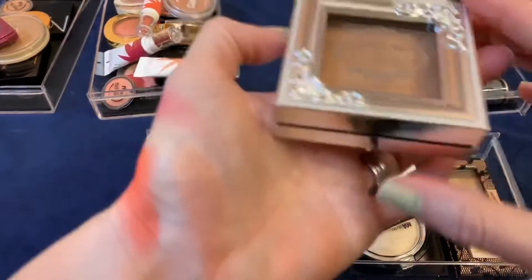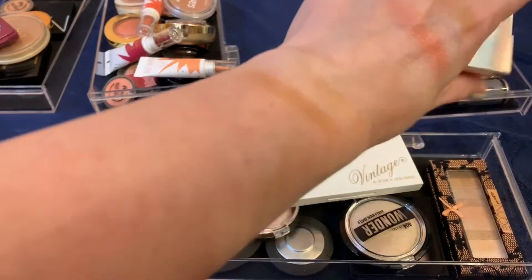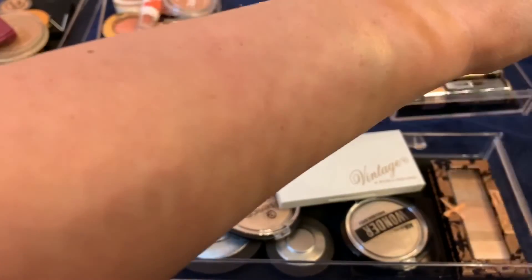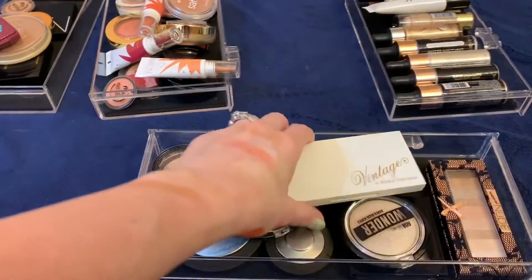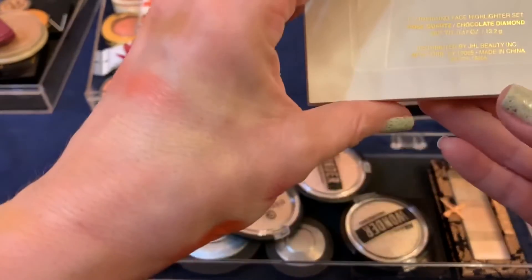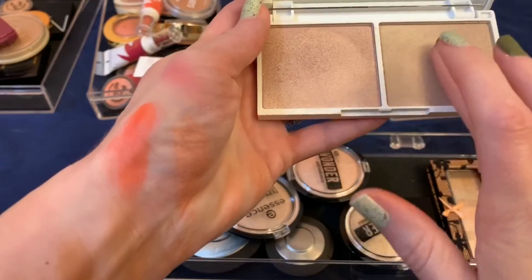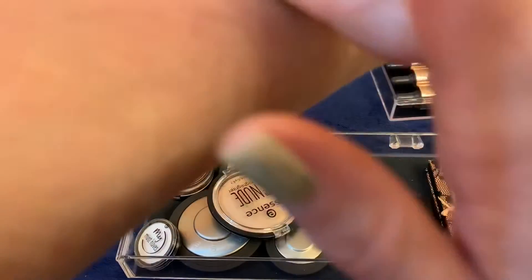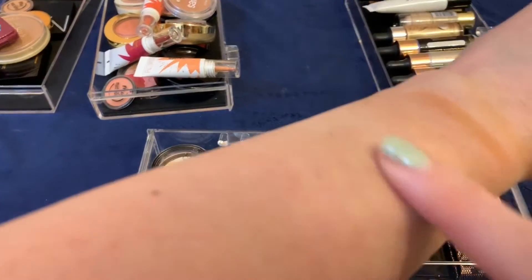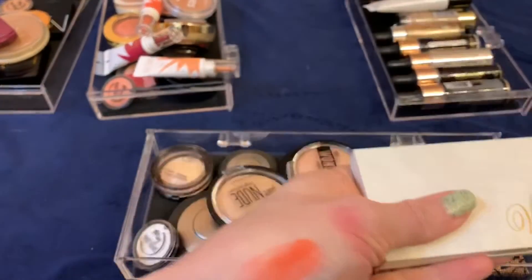This one I got from Pretty Vulgar in Boxycharm — the quality is really nice, but it's way too dark for me. I'm going to go ahead and get rid of it. This Vintage by Jessica Leap has two shades — Rose Quartz and Chocolate Diamond. The chocolate one is way too dark and I never use it, and the rose one I just never reach for either. They're getting old, so I'm going to pass those on.